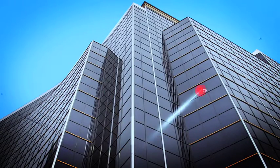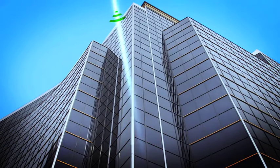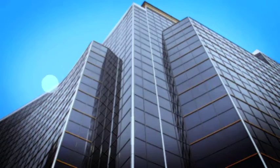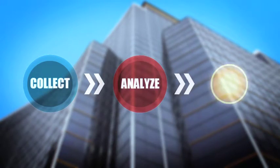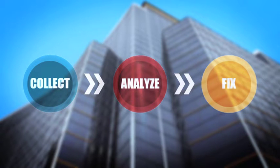Smart building technology is the intersection of energy efficiency and IT. These new tools collect, analyze, and visualize building data, resulting in greater abilities to fix building problems and achieve deeper levels of efficiency and reliability.